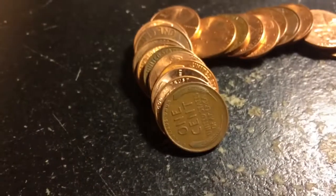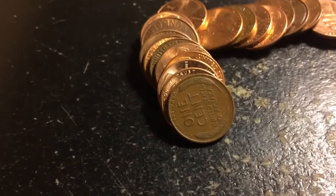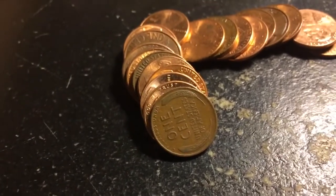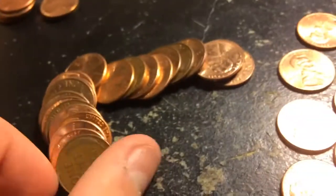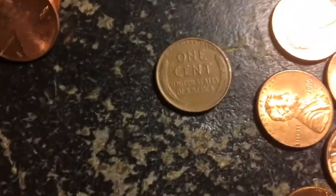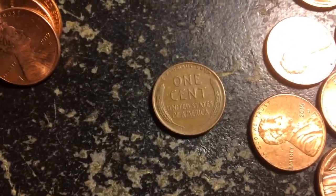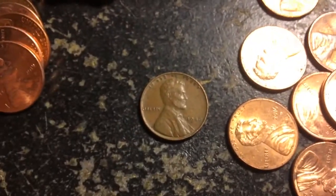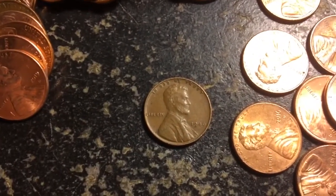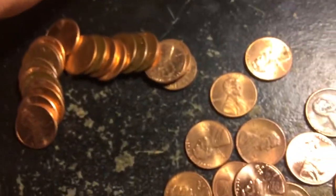We got another wheat penny, just about halfway through the box — approximately two rolls to go in this section. Let's get this wheat penny out and take a look at it. What date is it going to be? 1946 plain date — that would be the eighth wheat penny of our box.